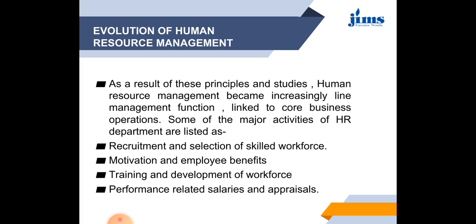Some of the major activities of the HR department include recruitment and selection of skilled workforce, motivation of employees, focus on employee benefits and welfare, continuous training and development of the workforce, and performance-related salaries and appraisals. That is the scope of work of human resource management.